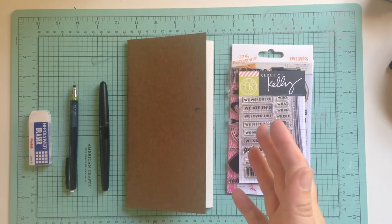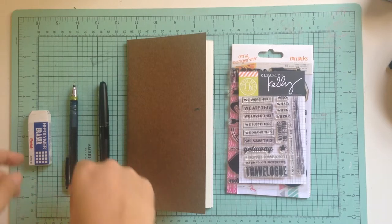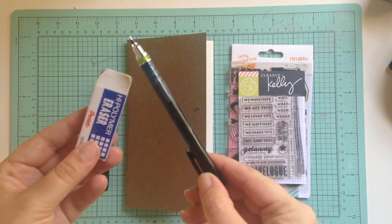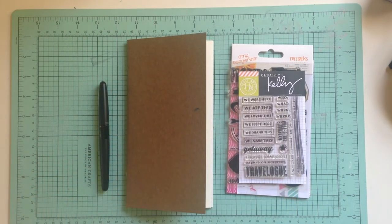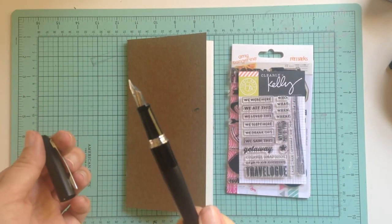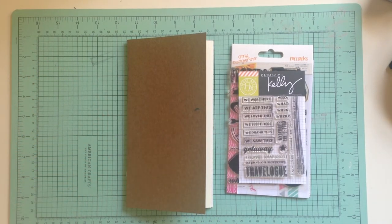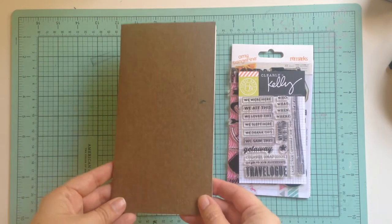For my Florida notebook, I try to keep the materials pretty simple. For sketching, I use a mechanical pencil and just a plain old eraser. For journaling, I am currently using a Pilot Metropolitan fountain pen. I vary the ink that I put in there.